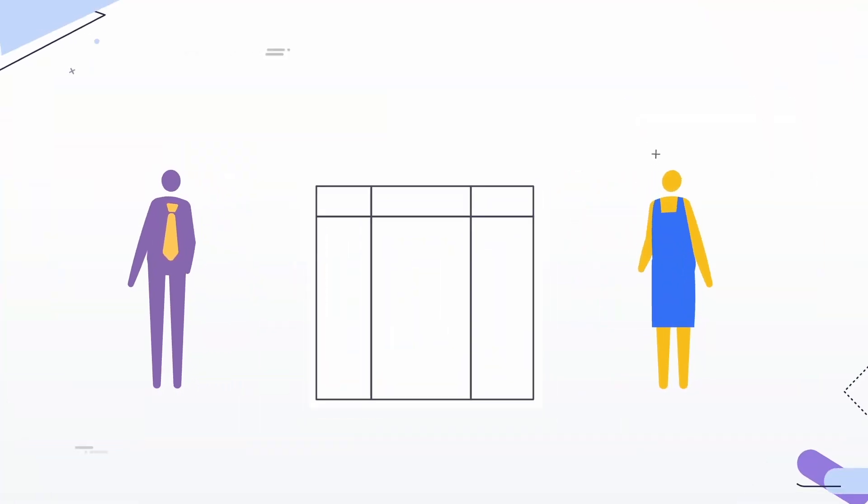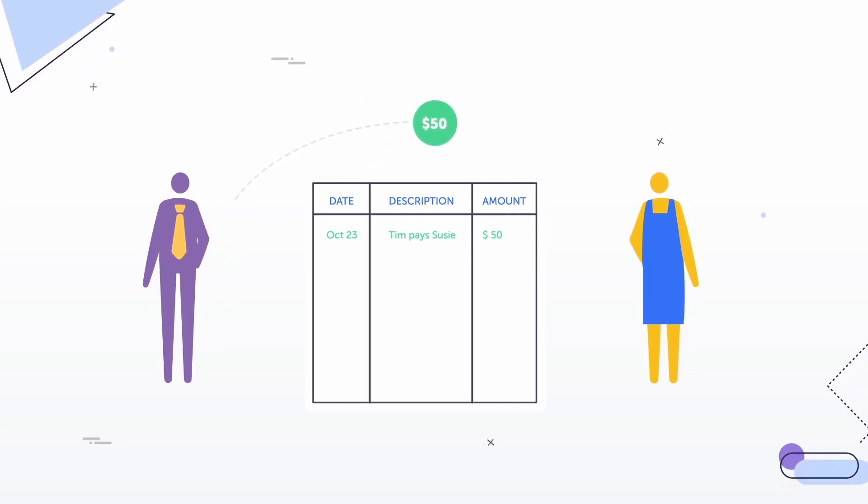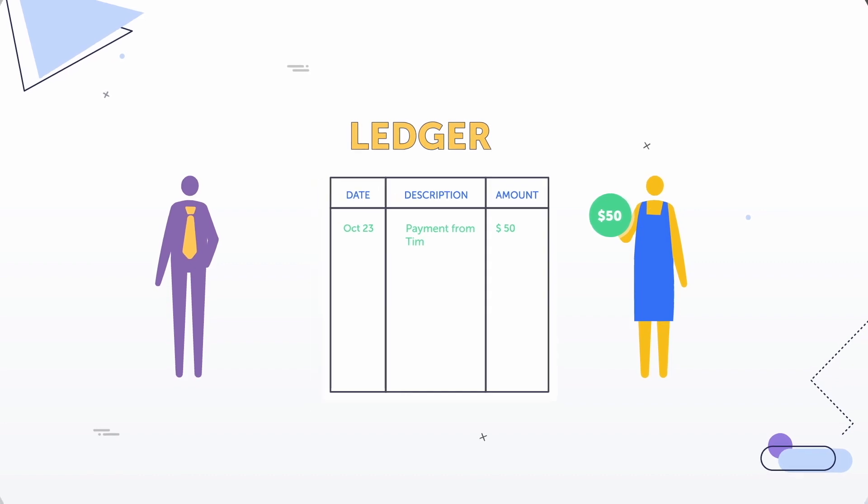Bitcoin is built upon a trifecta of high-level mathematics, cryptography, and computer science. For any financial system to work, we need to keep track of transactions and account balances. These are recorded in something called a ledger.